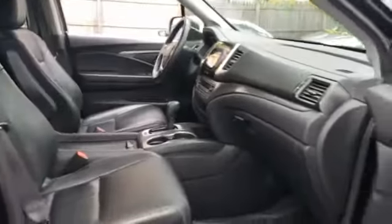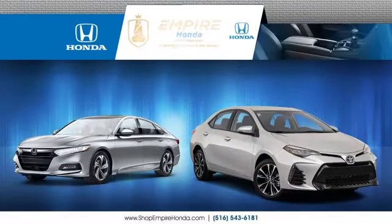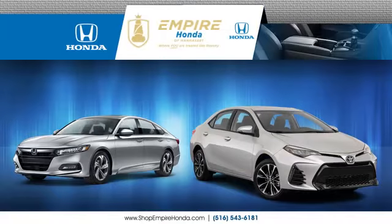Heated side view mirrors, leather seats, moonroof, backup camera, tinted windows, rear air conditioning, power driver's seat, power passenger seat, pass-through rear seat, Bluetooth, power liftgate, brake assist, and keyless start.